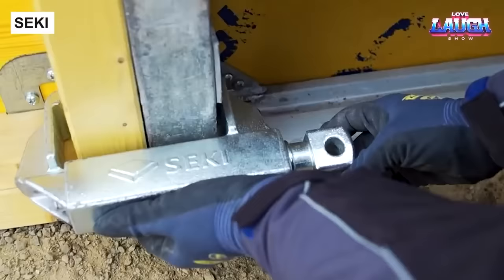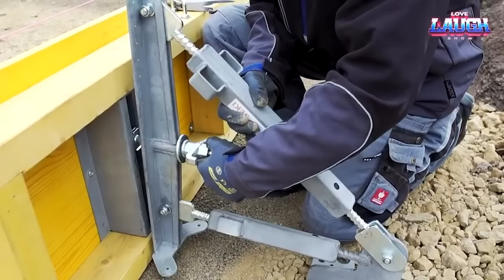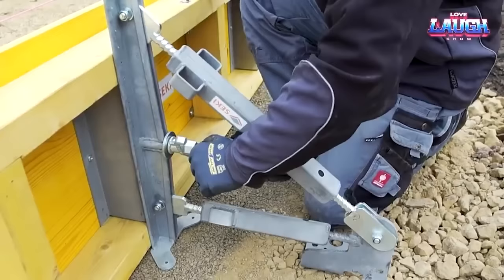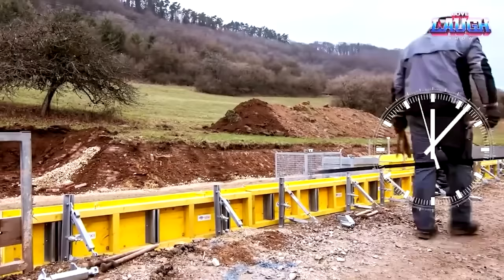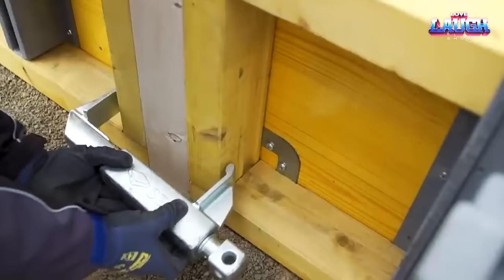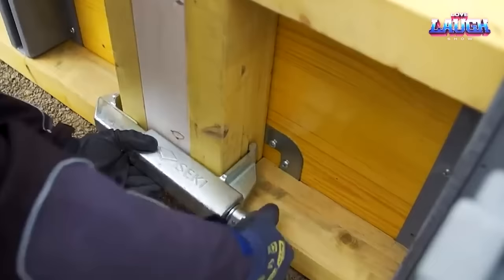Seiki is a German innovation revolutionizing concrete molding. Its forte lies in lightweight, easily constructed molds that outpace traditional complex and time-consuming alternatives. Whether working on vertical or horizontal structures, Seiki offers diverse mold shapes. A 15-meter-long casting form can be assembled by just two individuals in a mere 15 minutes using nothing more than a hammer.